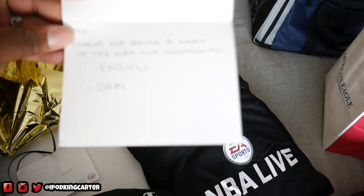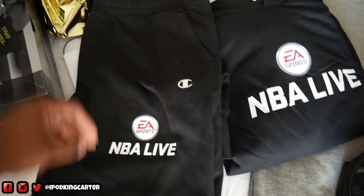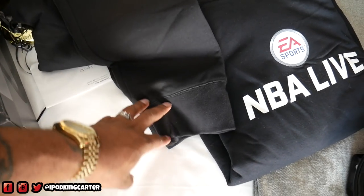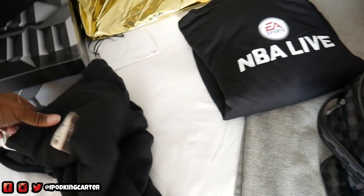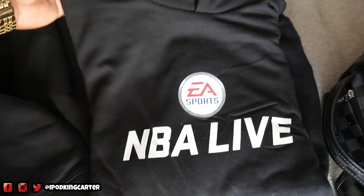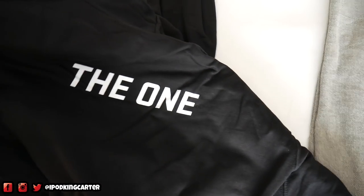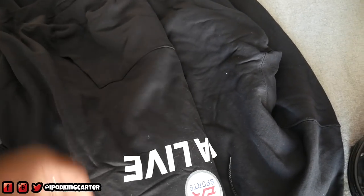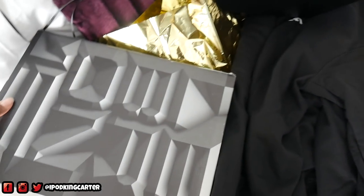I'm a big proponent of reading cards before you open any gift. So right here it says: 'iPod, thanks for being a part of the NBA Live community, enjoy — from Gabby.' Gabby, hook your boy up! Look at this right here — these are NBA Live Champion joggers! Oh hell yeah, I'm about to be lit. And look at this — an NBA Live hoodie, and it's Champion too. There's something on the back — it says 'The One.' This hoodie is lit, I ain't gonna lie.